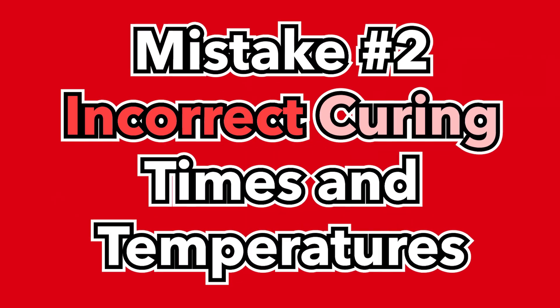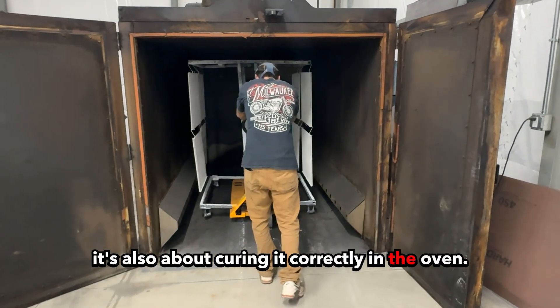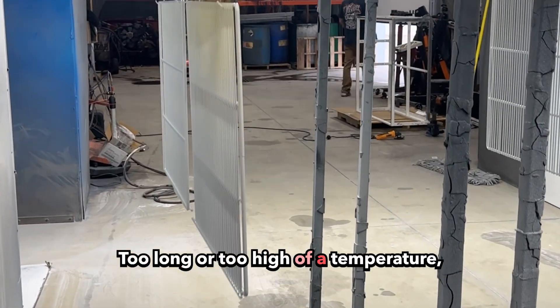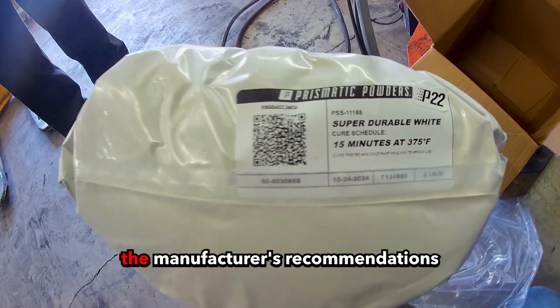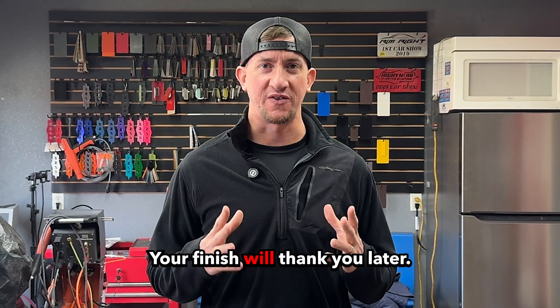Mistake number two: incorrect curing times and temperatures. Powder coating isn't just about applying the powder — it's also about curing it correctly in the oven. Too short or too low of a temperature and you'll end up with a weak finish. Too long or too high of a temperature and you might burn your powder. Solution: always follow the manufacturer's recommendations for time and temperature and set your oven up accurately. Your finish will thank you later.